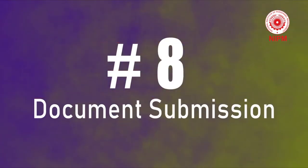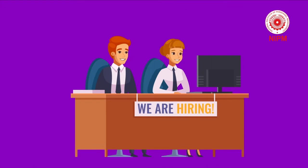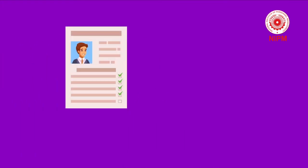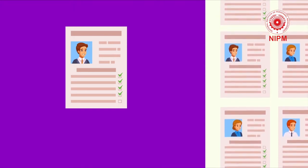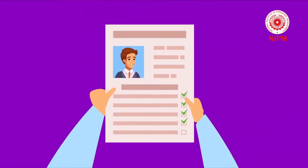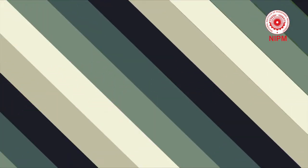Tip 8: Document submission. At the time of the actual interview, the documents submitted must be the same as the ones you submitted at the job portal or office. A candidate should keep a copy of their CV in front of them as a reference during the interview.